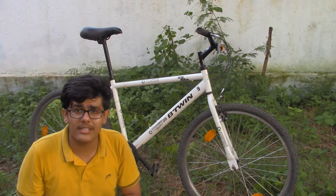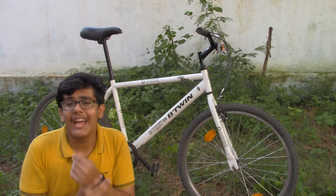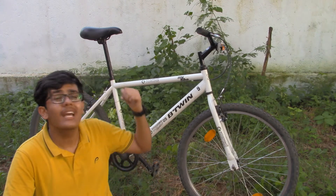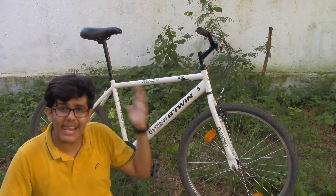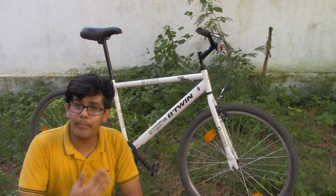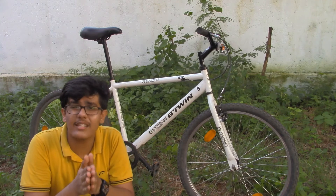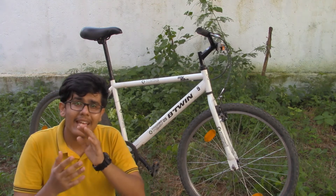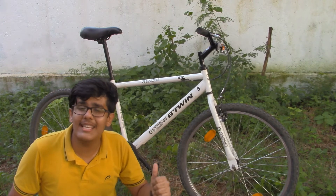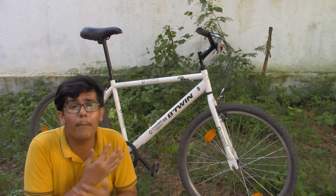Now for the disadvantages. The first disadvantage is that this bike does not come with anything — you heard me right. It does not come with any accessories included. You have to buy the bottle cage, mudguards, bottle, and allen key set separately, which adds up in cost. The second disadvantage is that it does not come with gears. In this price range, many local bikes like Max City come with 7-speed gears, but this one does not.